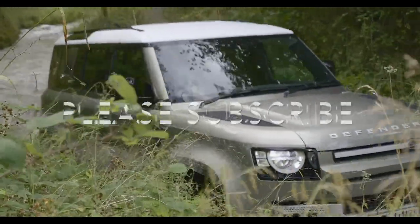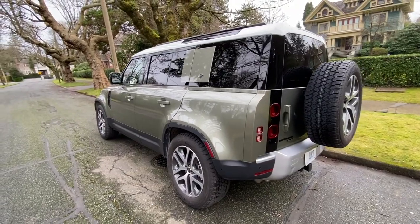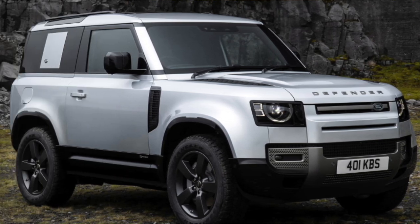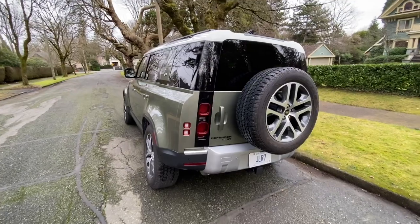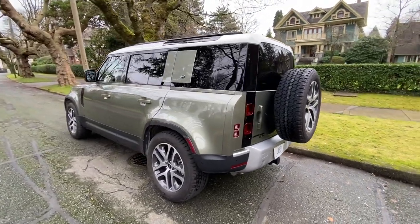This is the Defender 110, which is the four-door version. But there's also a really cool-looking shorter Defender 90 that just came out as a two-door version. In either case, this new Defender makes a strong mark in this segment because it is quite radically different from other SUVs.